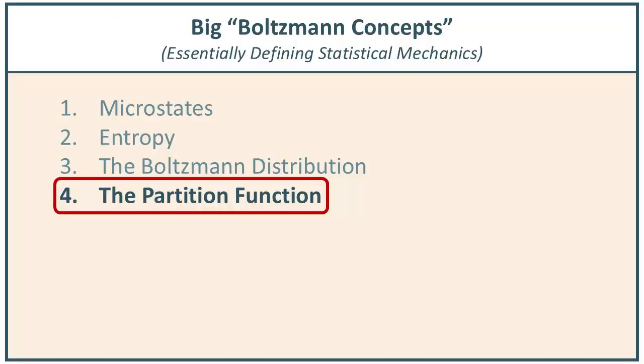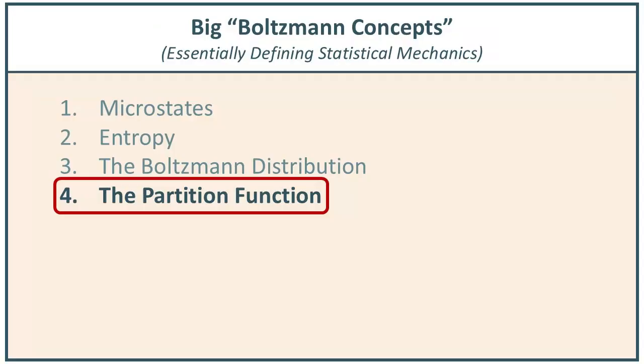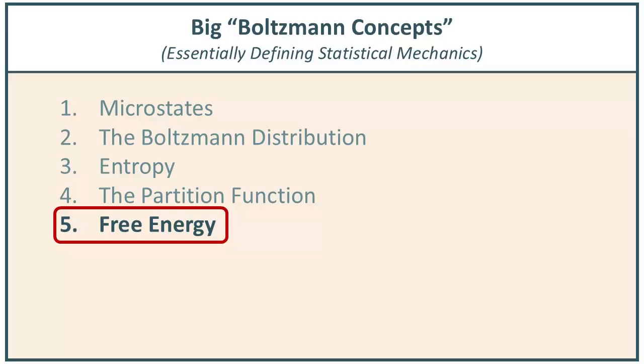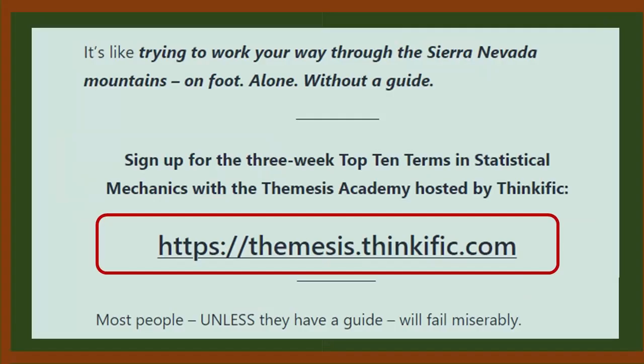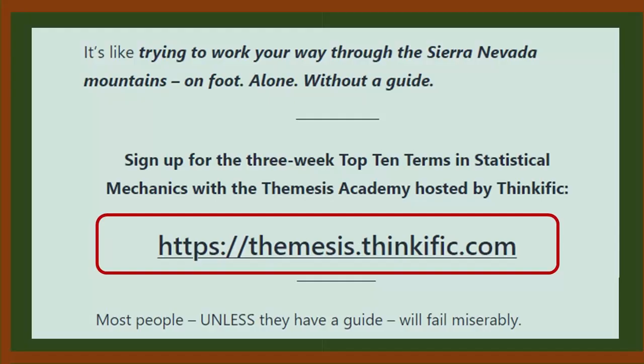What we've accomplished today is to illustrate how the notion of a partition function — a normalizing term — shows up in the neural networks literature, particularly in foundational work for generative AI. We'll pursue this more in future videos. If you're interested in learning more about the Top 10 Terms in Statistical Mechanics, especially in the context of neural networks and generative AI, visit Themisys at Themisys.com, go to the Academy page, or go directly to Themisys.thinkific.com.